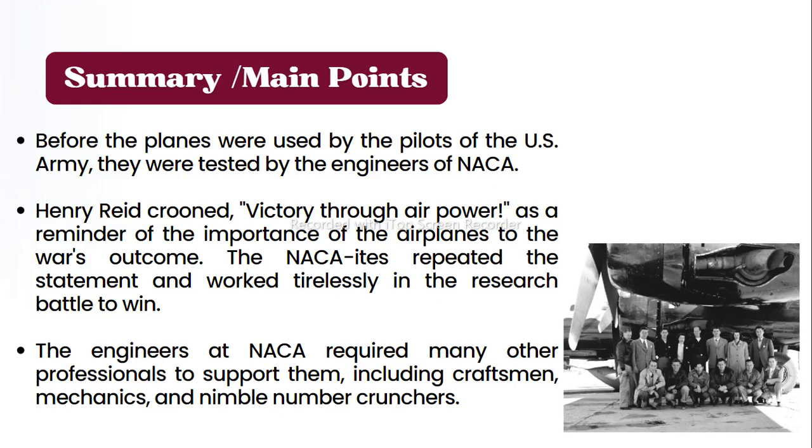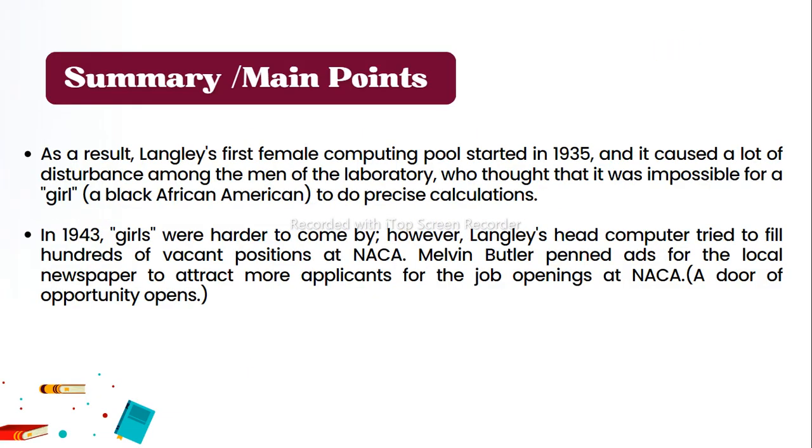Support staff included craftsmen, mechanics, and nimble number crunchers. Langley's first female computing pool started in 1935, causing a lot of disturbance among the men of the laboratory, who thought it was impossible for a woman to do precise calculations. In 1943, qualified candidates were harder to come by, so Langley's head computer tried to fill hundreds of vacant positions. Melvin Butler placed ads in local newspapers to attract more applicants for job openings at NACA.